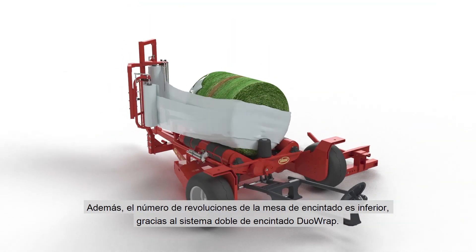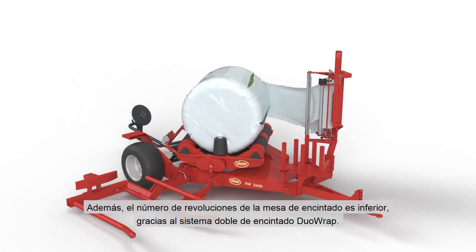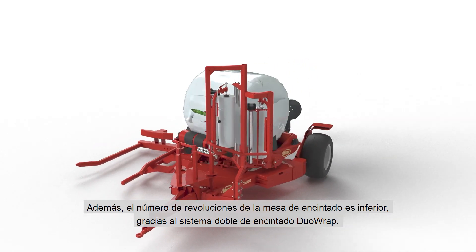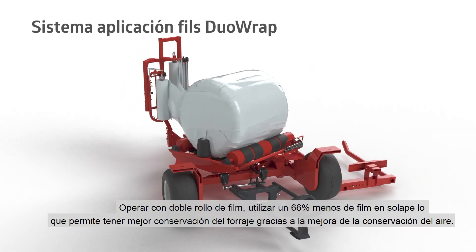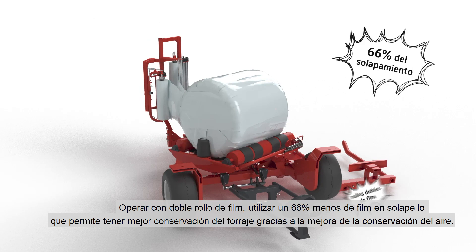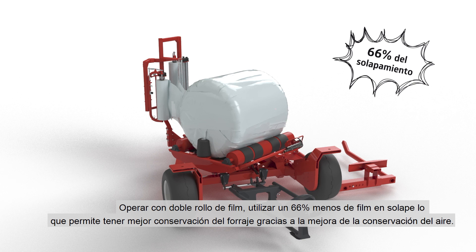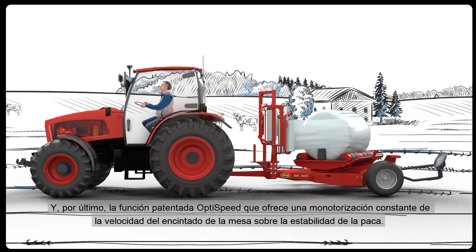In addition, he benefits from a big reduction in the number of wrapping table revolutions required, thanks to his duo-wrap double film application system. Operating with twin rolls of film and utilizing a 66% film overlap, the system will result in him having much better silage conservation, due to enhanced air sealing.